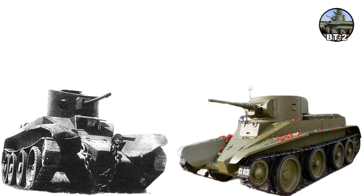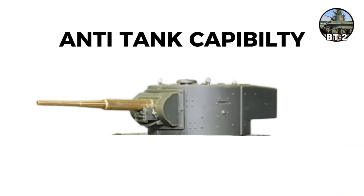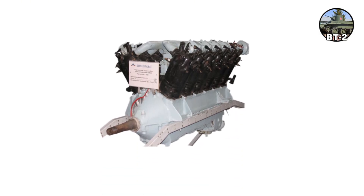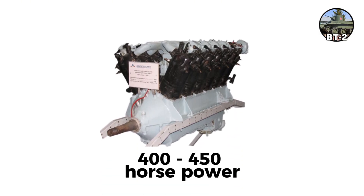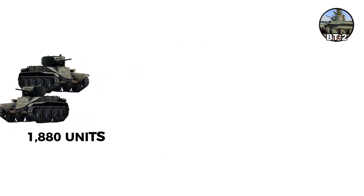The BT-5 improved on the BT-2 with a 45-millimeter 20K gun providing real anti-tank capability. Armor remained around 13 millimeters. The Mikulin M17 engine delivered 400 to 450 horsepower, propelling its 11.5-ton weight to high speeds. About 1,880 were built from 1933 to 1935.